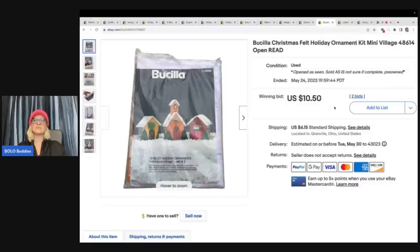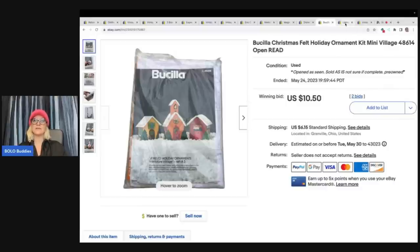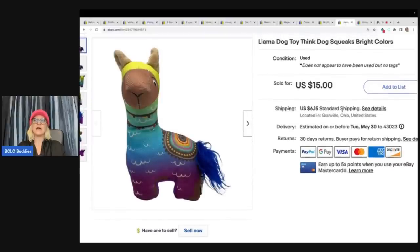This is a Bucilla Christmas Felt Holiday Ornament Kit. It is open — I think it is complete, but not 100% sure. So I just put that information there and ran it on auction. Got it for about a buck at a garage sale. Sold it for $10.50 plus shipping. The next item I sold is this Llama Dog Toy — it squeaks and has really bright colors. It did not appear to have ever been used, but I was not sure so I marked it as used. I got this at the Goodwill Bins and I sold this for a best offer of $10 plus shipping.